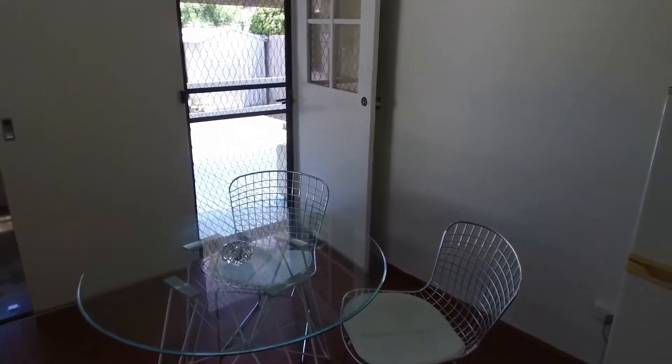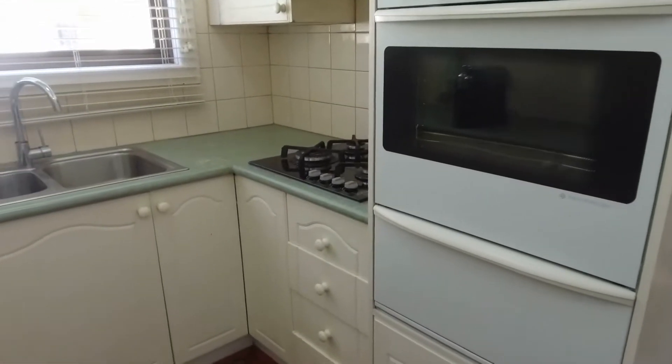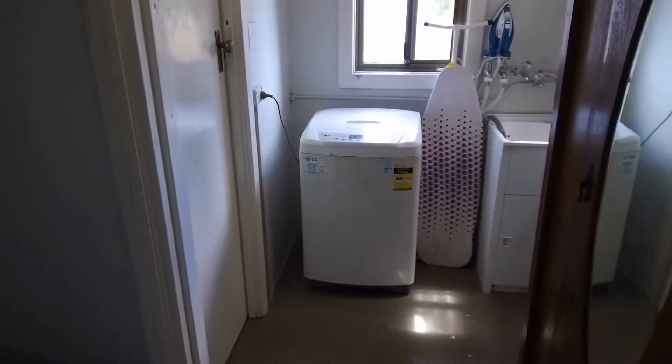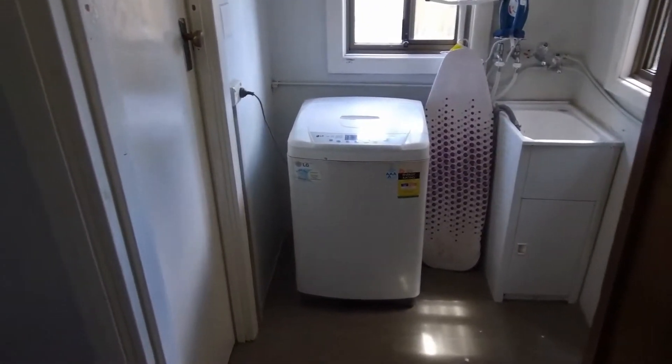Then into the kitchen and meals area. As you can see, it's well set out in terms of having a dining room table in this eat-in kitchen. You've also got an oven and gas cooktop.